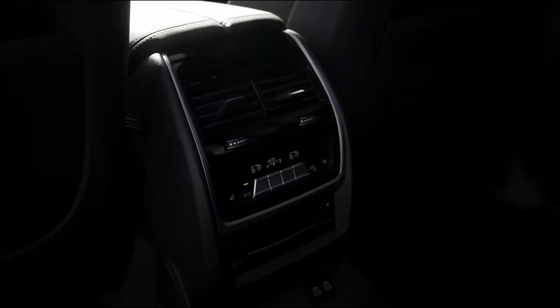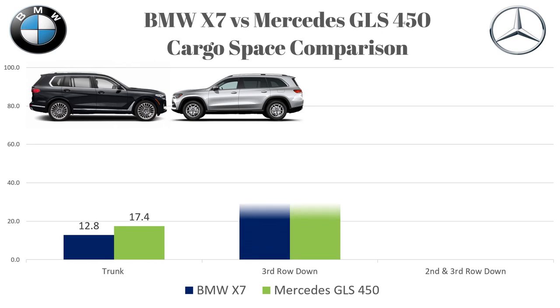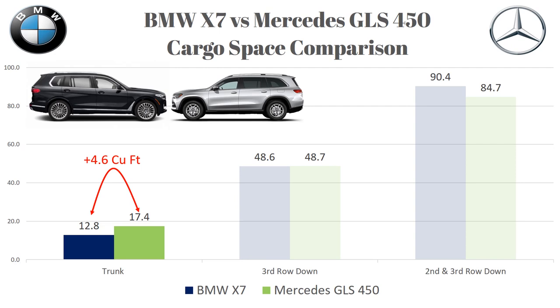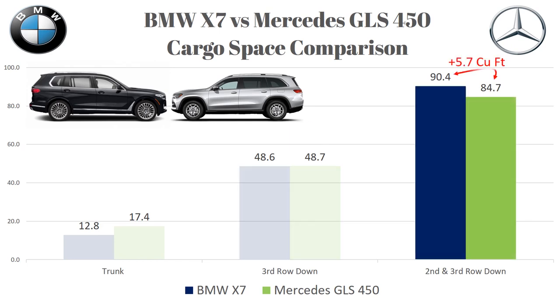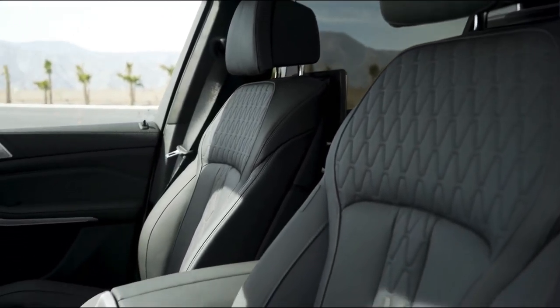Now let's see how much cargo space these two full-size SUVs offer. With the third row seat up: BMW 12.8 cubic feet versus Mercedes 17.4. Third row down: 48.6 versus 48.7 in the Mercedes. Second and third rows down: 90.4 cubic feet in the BMW, 84.7 in the Mercedes. So with the third row up, the Mercedes takes the crown with 4.6 more cubic feet. With all rows folded down, the X7 has 5.7 more cubic feet. If you need third row seats up all the time, the GLS wins; for moving large cargo with all seats folded, the X7 is the better choice.